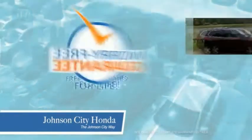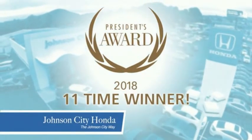Plus, all our vehicles come with our worry-free guarantee at no additional charge and car washes for life. There's a reason Johnson City Honda is the area's only 11-time President's Award winner — we love our customers and the great products that we sell.